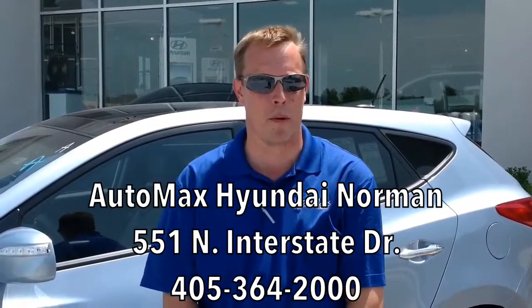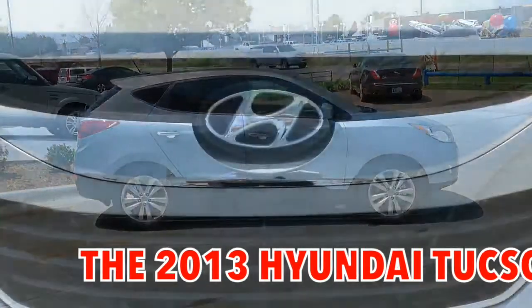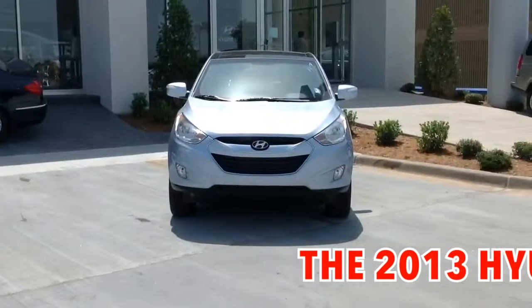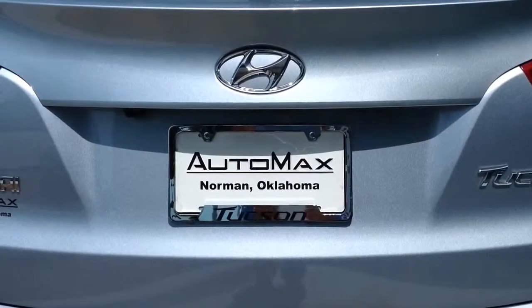Hi everybody, my name is Mason Spain. I work at AutoMax Hyundai in Norman. Today I'm going to do a little walk-around presentation and review of the 2013 Hyundai Tucson. I want to help you do your research to see if this is the perfect vehicle for you and your family, and then I want you to come down and see me at AutoMax in Norman on the mile of cars for your test drive. Come on inside and let me show you what makes this vehicle so great.